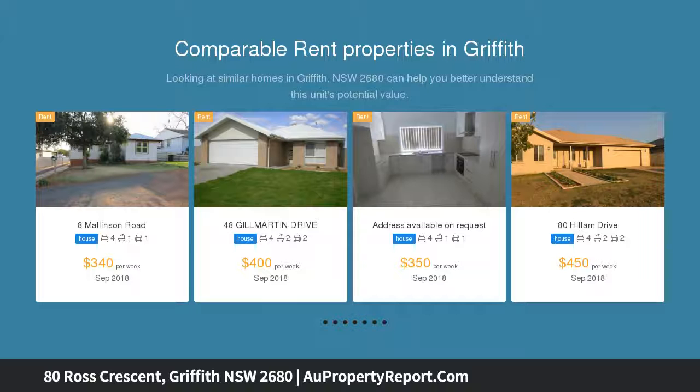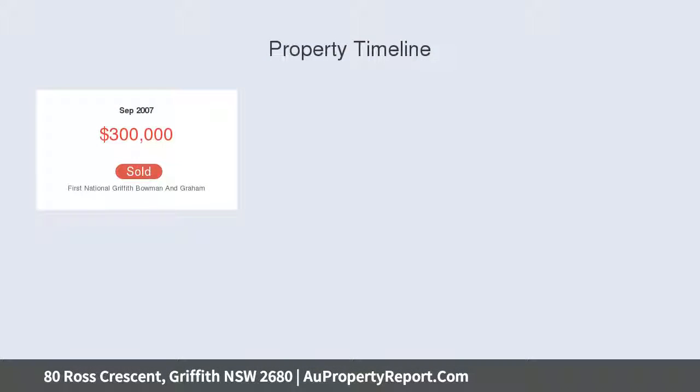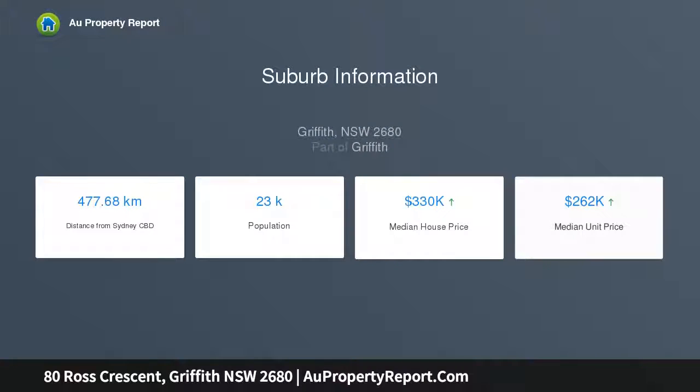Set over 2 levels and on a good size block, this property offers something for everyone both indoors and out. As you enter via the double doors you are met with a large open space that feels bright and welcoming thanks to the double height ceilings, ceiling fans and neutral palette. Here a large living space, big enough to host the entire family, opens onto an oversized sunroom, ideal for use as a games room complete with built-in barbecue and large windows overlooking the backyard.